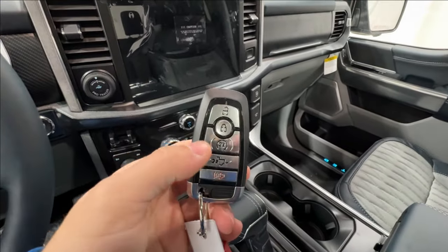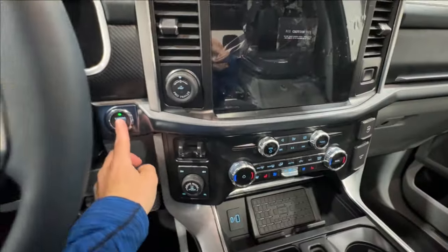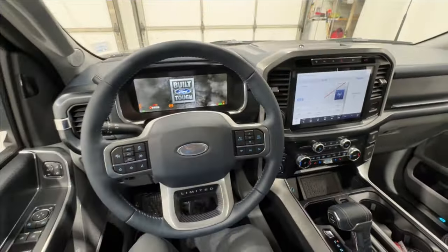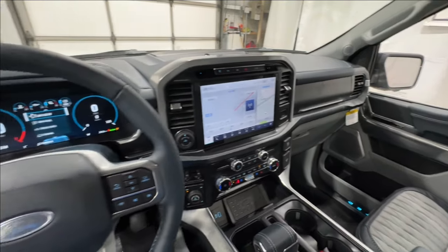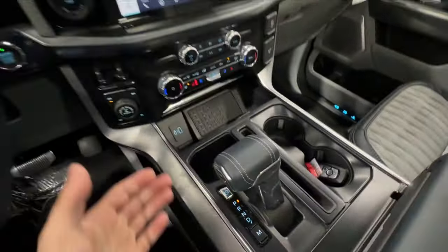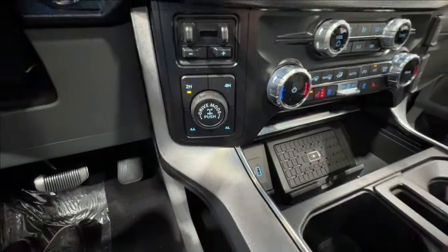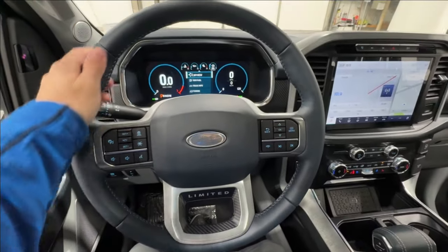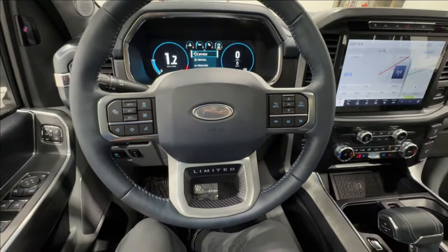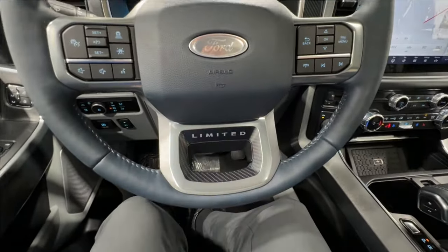Stepping into the driver's seat, the key fob includes remote start and you can also operate the power tailgate from it — plus there's push-button start. This truck is powered by the 3.5-liter Power Boost Hybrid engine with the 10-speed automatic transmission. All Limiteds are four-wheel drive, so you have those controls right down there. The steering wheel is wrapped in Admiral Blue leather, it's heated, and it has a really nice feel. You get the Limited badge on the bottom.